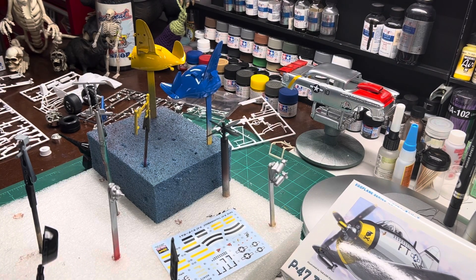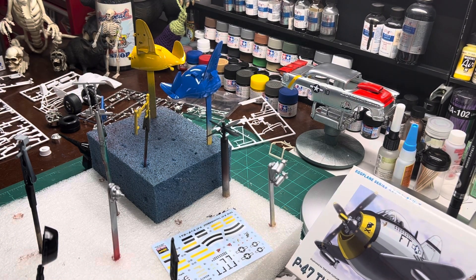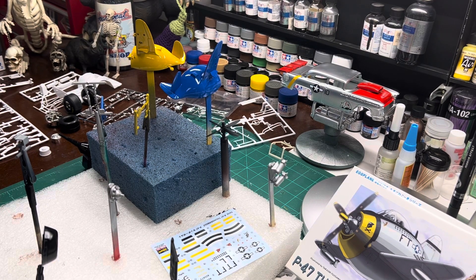Hey guys, Rick and Cleete coming at you from Heartbeat Model Shop. Finally got a little shop time this morning. Wanted to do a quick update on the 2022 Eggplane Group Build being hosted by Mr. Charlie Mack and Daniel Munchkin Model Man.